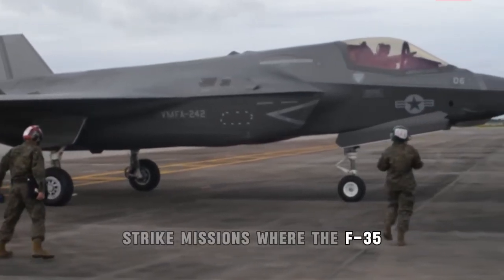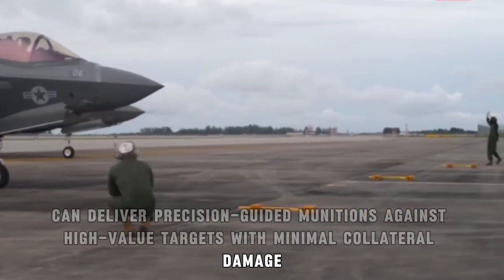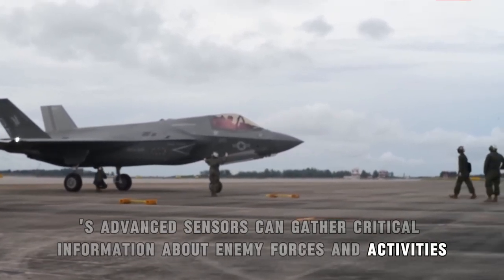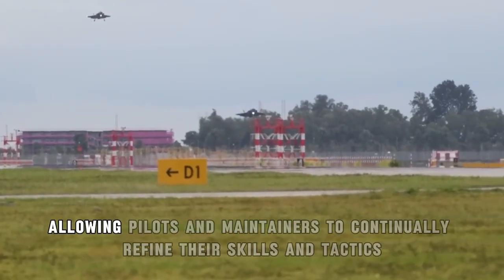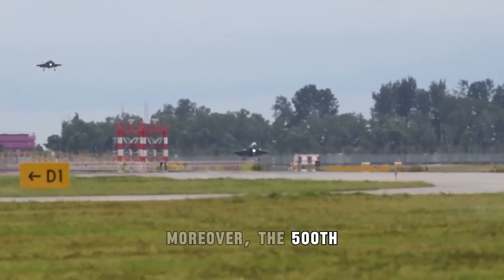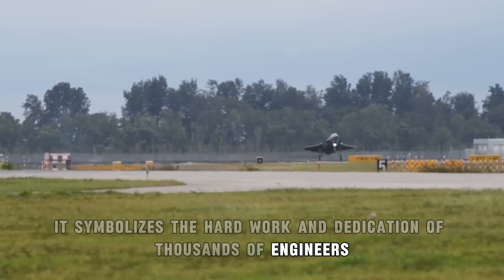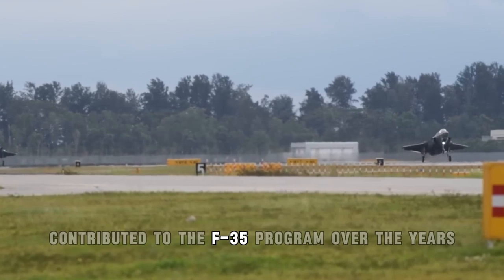Strike missions where the F-35 can deliver precision-guided munitions against high-value targets with minimal collateral damage. Intelligence, surveillance, and reconnaissance missions where the F-35's advanced sensors can gather critical information about enemy forces and activities. Additionally, the large fleet ensures that there are always jets available for training and testing, allowing pilots and maintainers to continually refine their skills and tactics. Moreover, the 500th F-35 represents the culmination of years of development, testing, and production. It symbolizes the hard work and dedication of thousands of engineers, technicians, contractors, and government officials who have contributed to the F-35 program over the years.